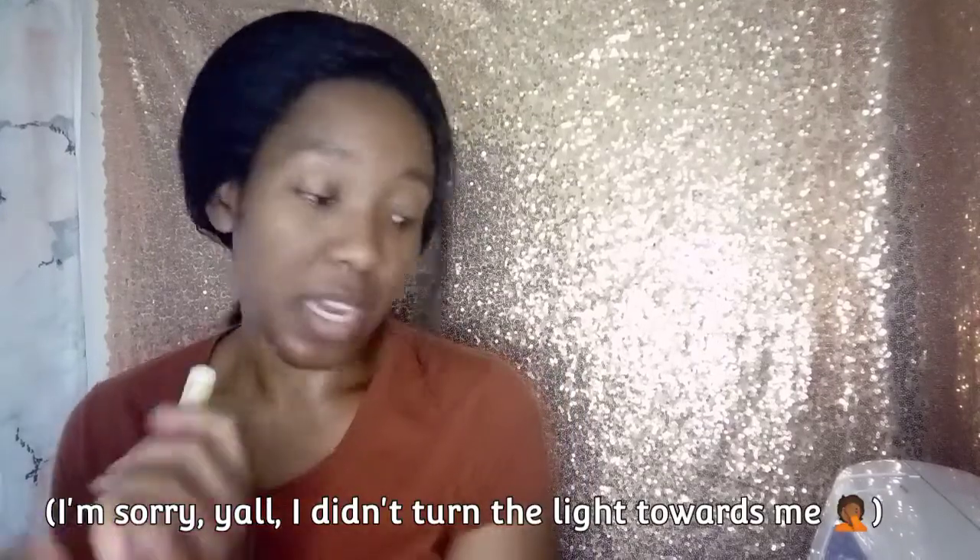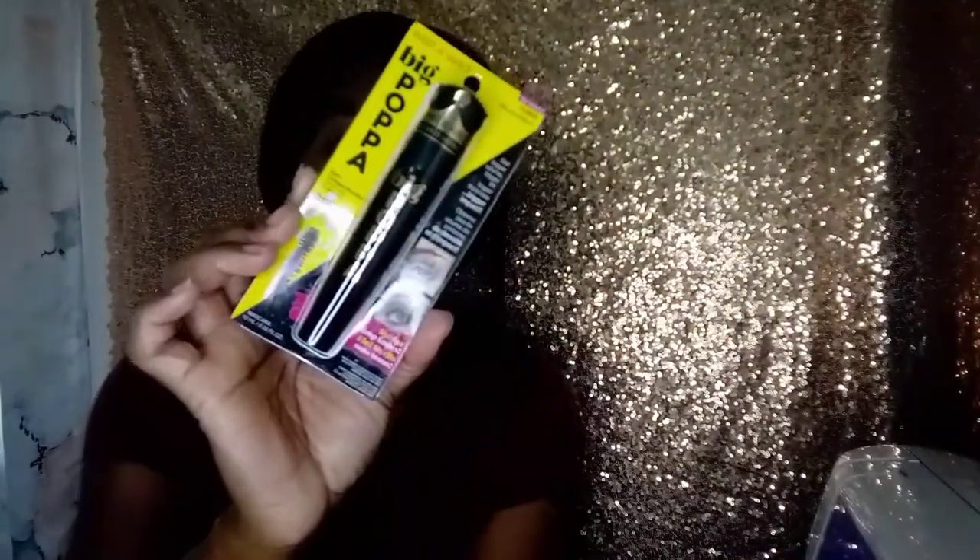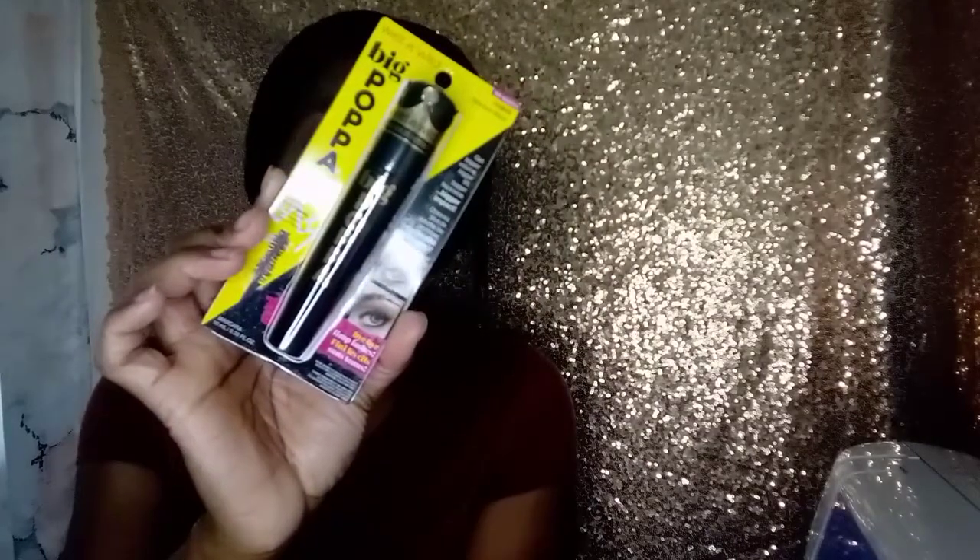Hey lovelies, my name is Chastity. Thank you so much for coming to my channel to watch this review. You already know what it is — it is the Wet n Wild Big Papa Mascara. I talked about this on my last makeup video and mentioned that I wanted to get this.